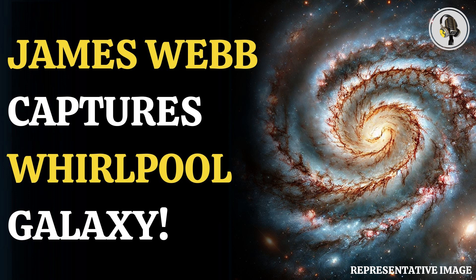Additionally, the image reveals cavernous black bubbles through which we can see through the galaxy and even witness stars that are shining behind it. The Whirlpool Galaxy is 31 million light-years away from us and lies in the constellation Canes Venatici.